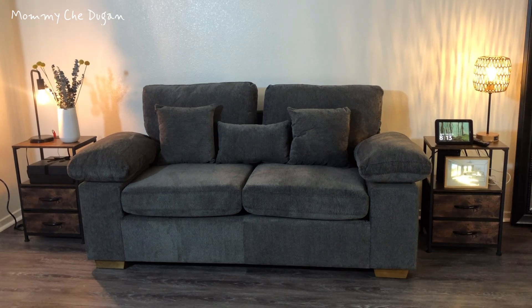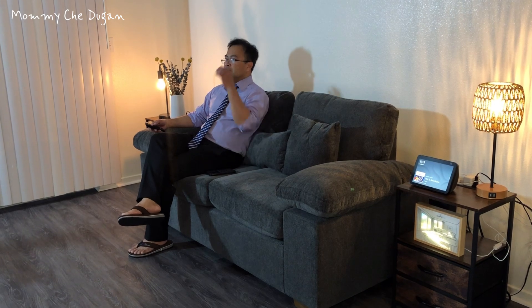This is the Modern Fabric Love Seat Couch. Here are the product features of this Modern Fabric Love Seat Couch.